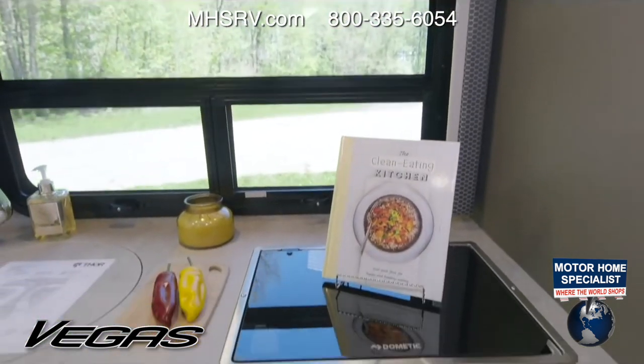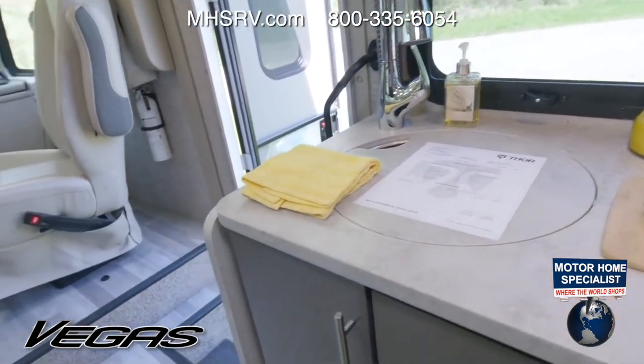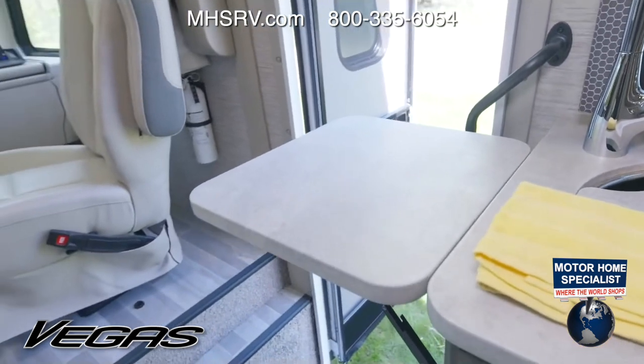Someone likes the Liquid Mercury color — thank you very much. I can pull up the stereo and kick up the jams for you.